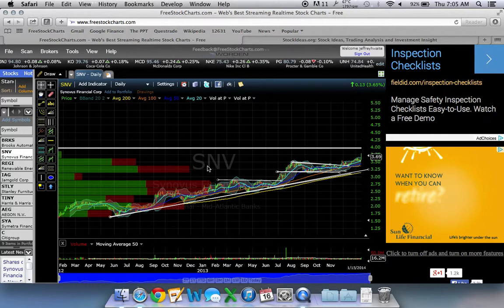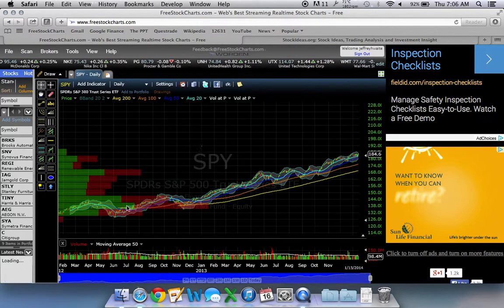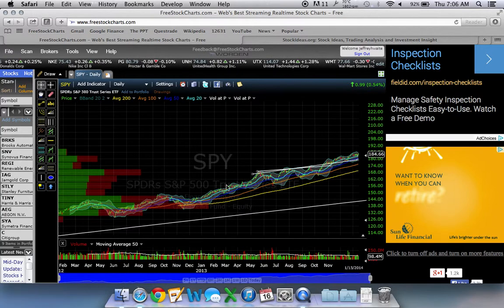If you look at how the moving averages all relate to one another, you can get a really good idea as to the strength of the trend. With the case of the SPY right now, you can see that the longer-term moving averages — the 200-day and the 100-day — are sloping up, and the 50-day and the 20-day are also sloping up. So when all of the moving averages are aligned like this, it's telling you that the trend is really strong.